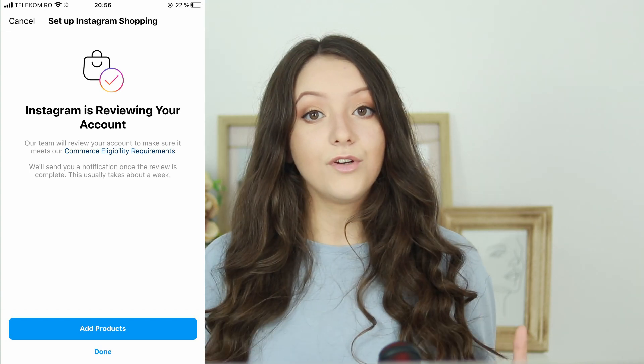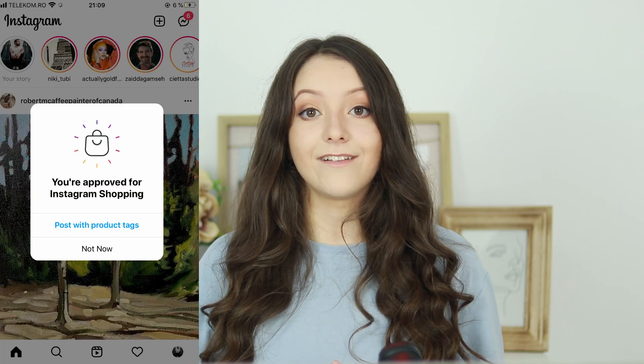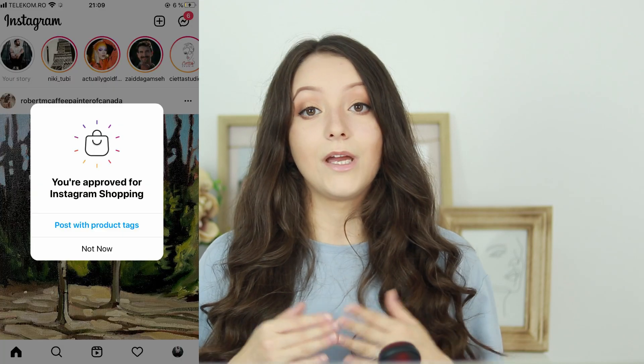Once you've clicked Submit, you'll see a notification in your Instagram account telling you that you are now in review for Instagram Shopping. Going to your Instagram account under Settings, Business, and Shopping will show the same status. Once your account is approved, you'll get a notification to start tagging products. You can then go to Settings, Business, and Shopping to confirm your catalog is selected, which means you'll be able to tag products in your posts and stories from that catalog.